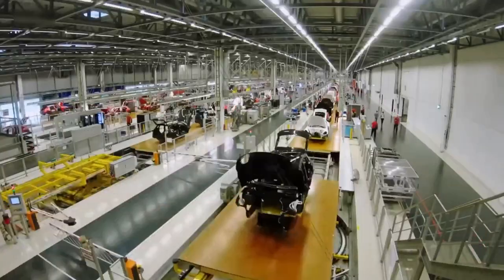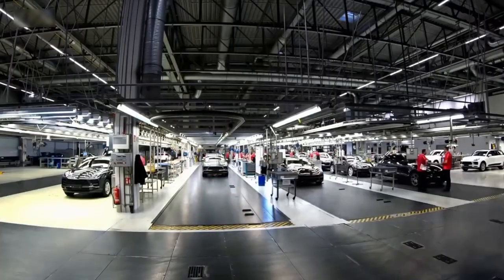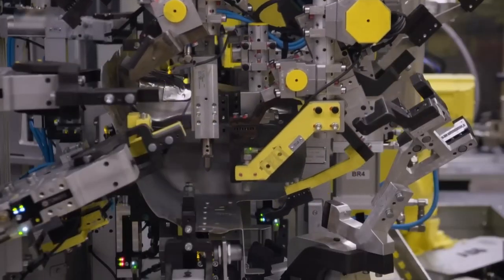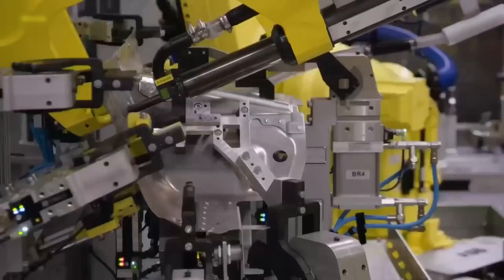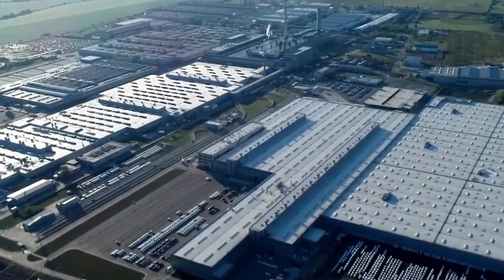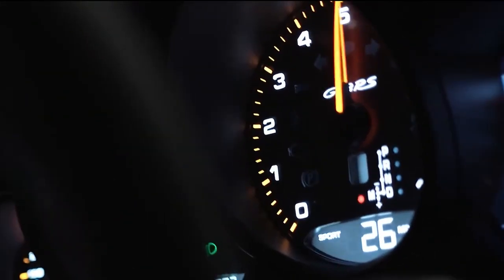Are you ready to see the ultimate in cutting-edge technology and precision engineering? Join us as we take you on an exclusive tour of Porsche's multi-billion dollar production line. From the assembly of the engine to the final paint job, we'll take you behind the scenes and give you a glimpse of the magic that happens at Porsche. Get ready to be amazed as we unveil the inner workings of one of the world's most iconic sports car manufacturers. So sit back, relax, and dive into the world of Porsche's production line.